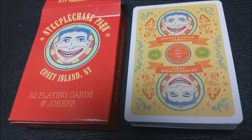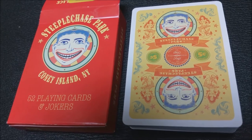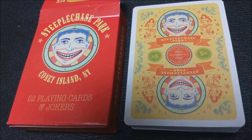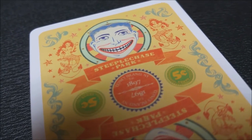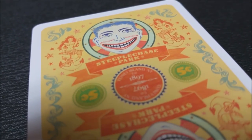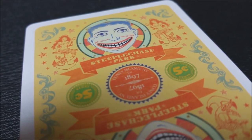The back design has a very amusement park, very circus-like feel. There's all kinds of iconography across it, and then the Joker's face at the top and bottom. It does say Steeplechase Park underneath in the banner. The center circle says 1897, and the side green circle says 5 cents. It does have a medium white border.